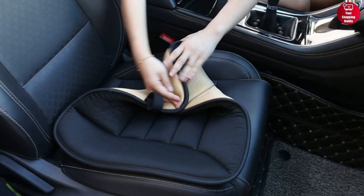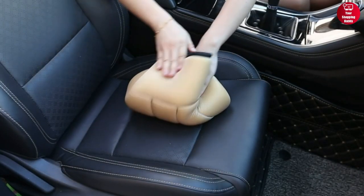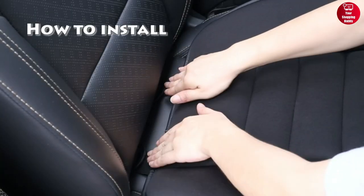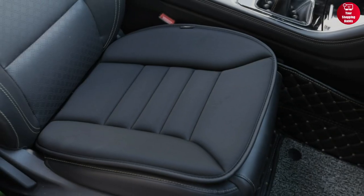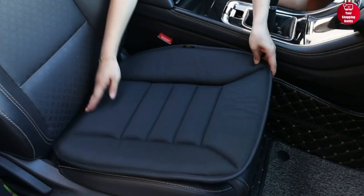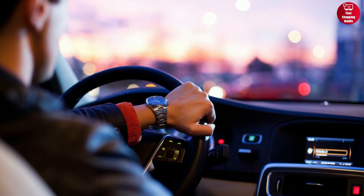With a 1.2-inch thickness and excellent elasticity and resilience, this is suitable for all seasons and easy to install in almost any seat, including car, home, school, and office seats. Overall, this car seat cushion is an ideal choice for those who want comfort and protection while driving their car.